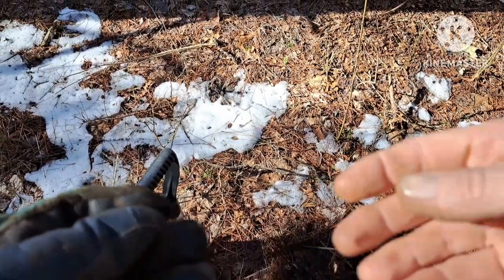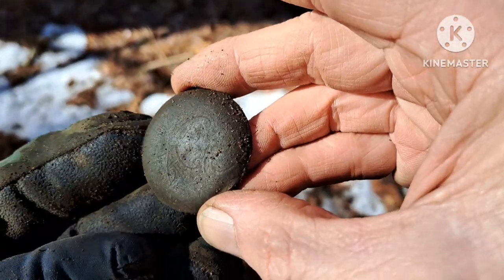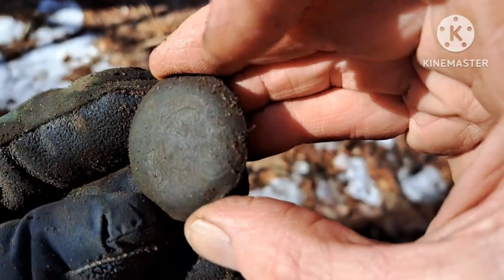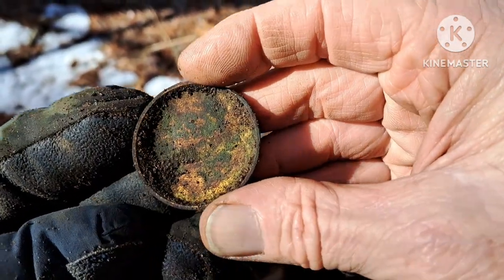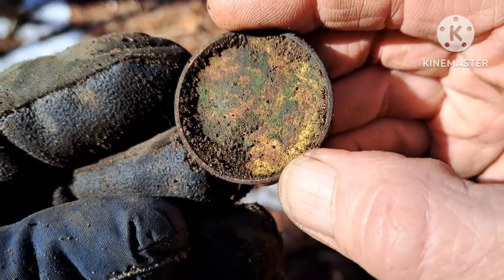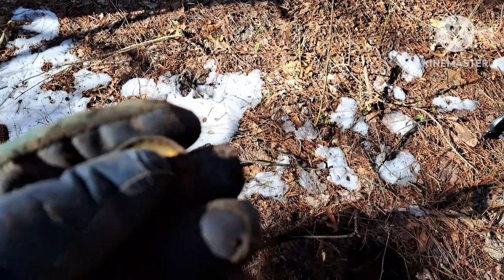We've both been digging a little bit of junk for a while — nothing exciting. But I just found the back cover to a pocket watch. You probably can't see it, but there's a design on it and it looks like some kind of gold gilding on the inside. That means we've moved into an area that hasn't been hit as hard.